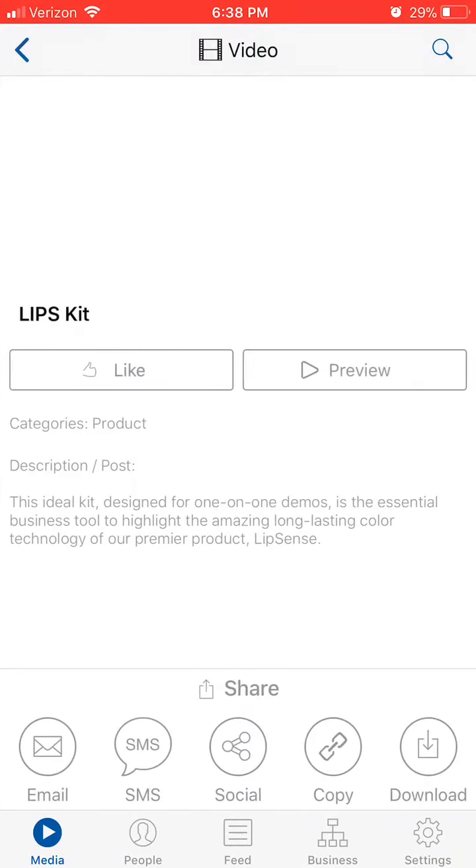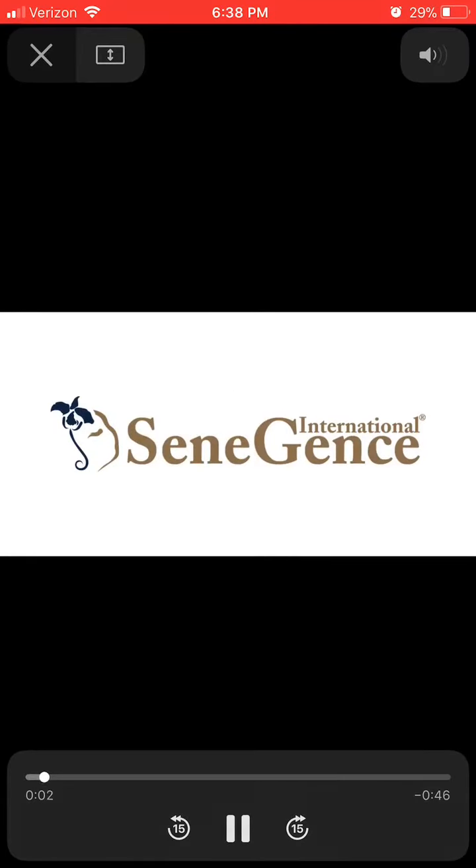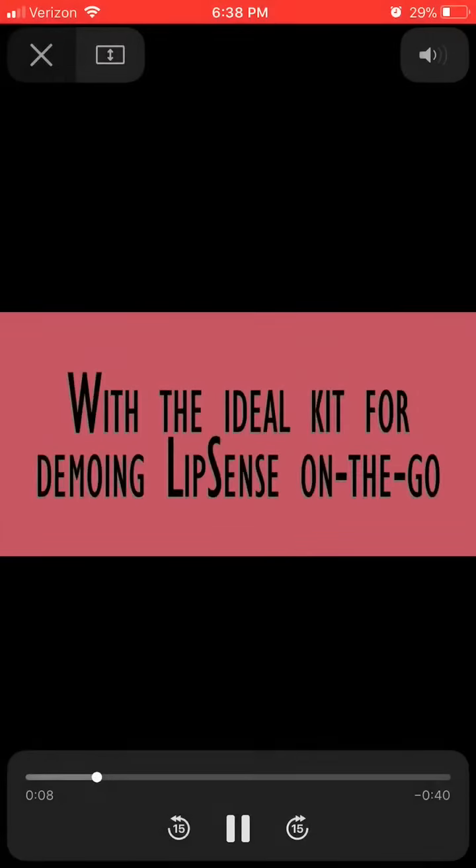The top section is videos. Here's an example of the Lipskit video. You can click preview before you download it to your phone or share it with somebody, so you can see what it looks like. There's really cool music happening in this video.